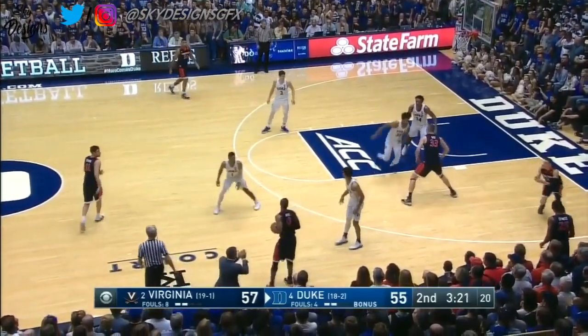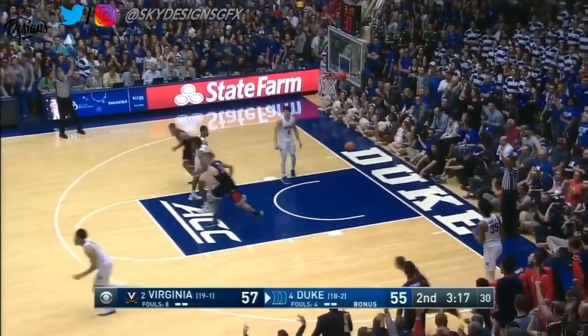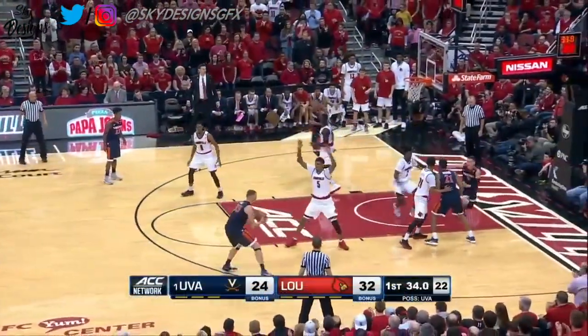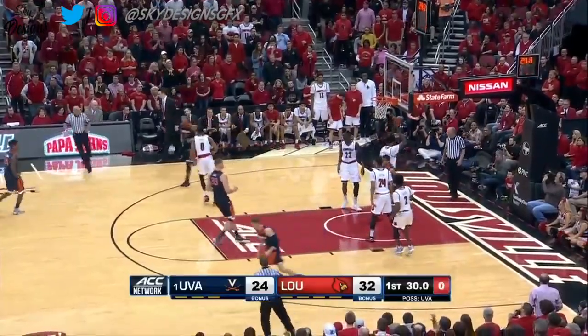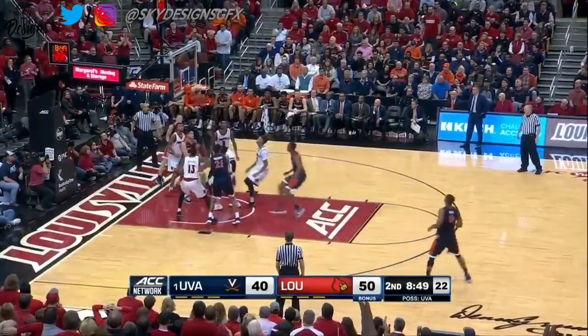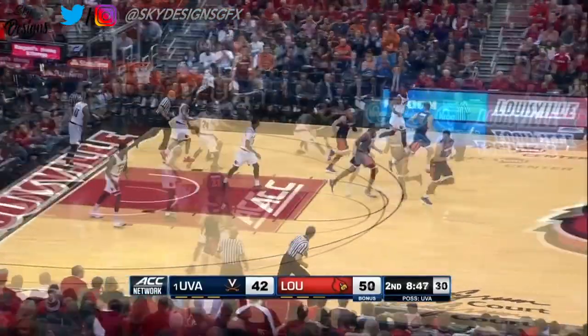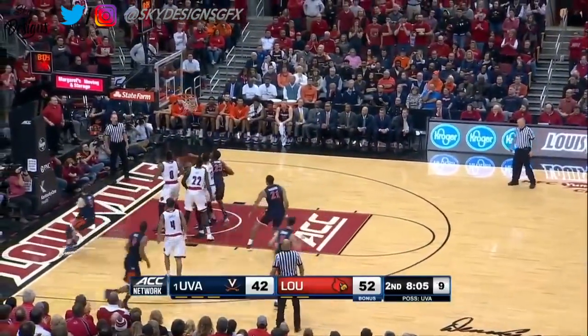Now we're back to zone. Hall to Guy — corner — bullseye. It's a three. Cardinals by eight. 11-second differential on the shot clock. Guy with a little flair — we can't review it until we're under two minutes; under two minutes they review those. And that clock running down. Guy just wills his way to the rack.